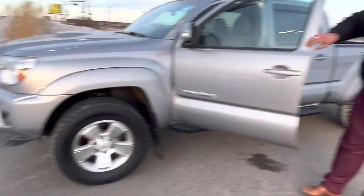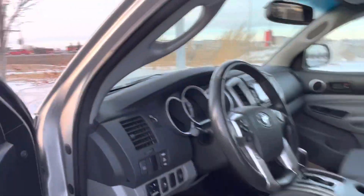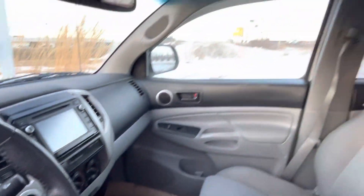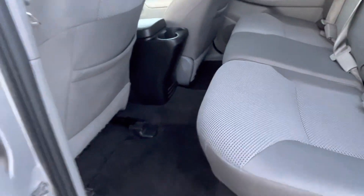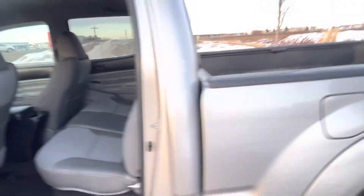Now inside is where the magic truly happens. Such a nice interior. You have your CD player, backup camera, AM FM radio, Bluetooth audio, power windows, cruise control, and so much more. In the back there's tons of space for your passengers if you do have any. The back seats have been barely sat in — it's in really really good condition for the year.